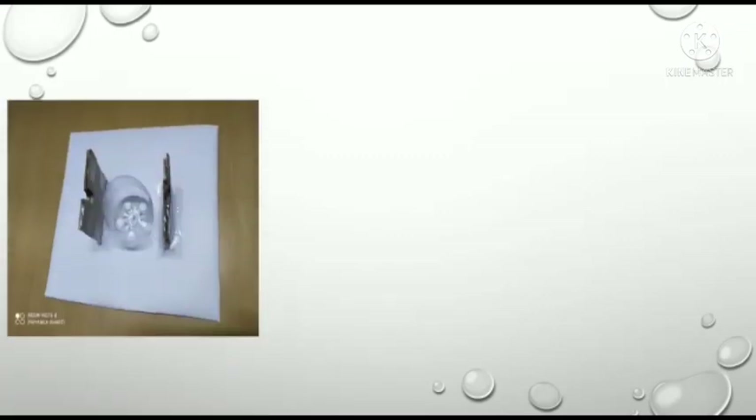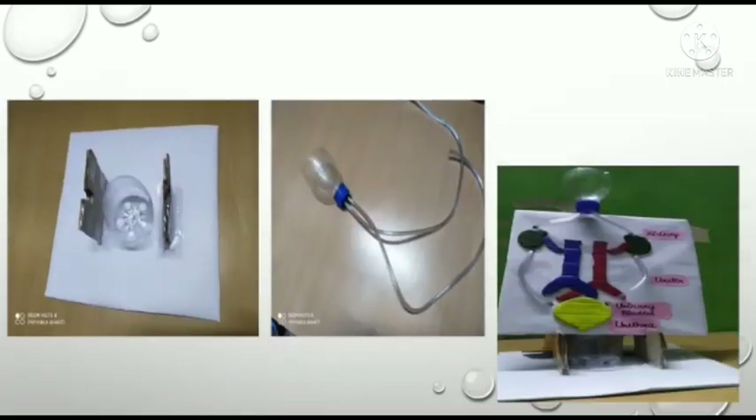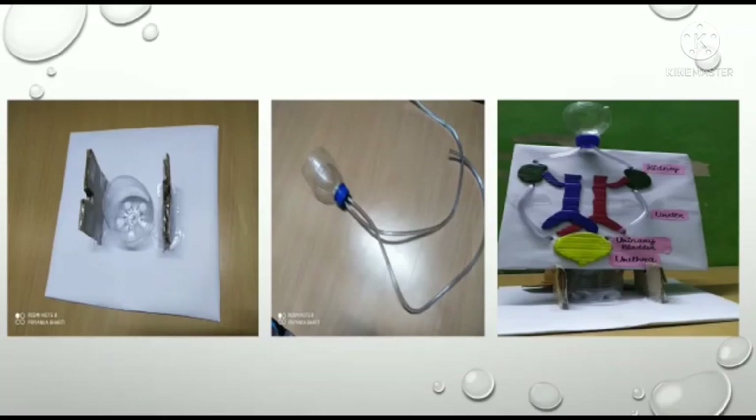The materials required to make a successful model of the kidney are one plastic bottle, a big cardboard, one big transparent pipe, and some colorful sheets. Ahead, there is a small video in which the functions of the kidney are explained with the model.